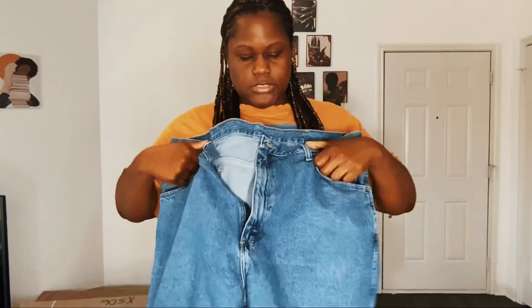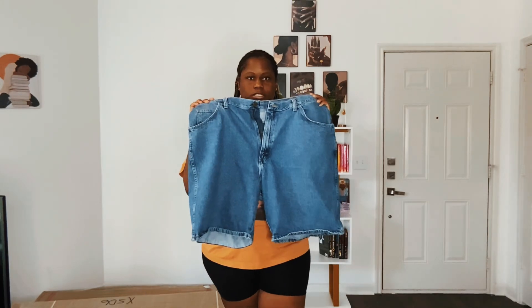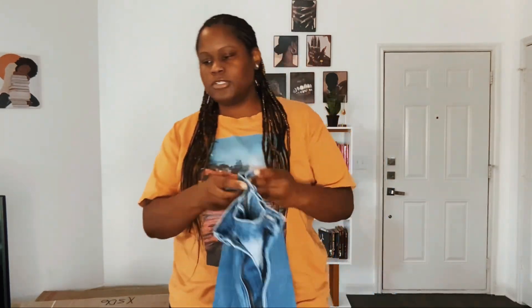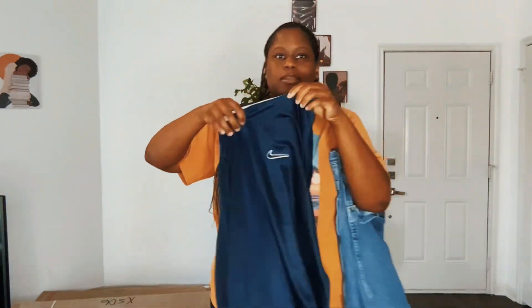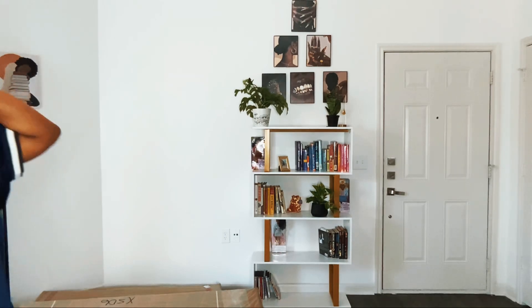The first thing I'm going to try on is these shorts, and I'm going to try them on with this kind of knifelike jersey top. This shirt is like a 2XL, so let's see how it looks.